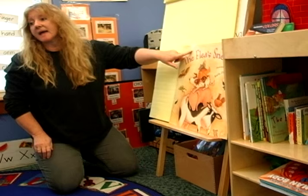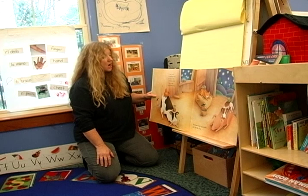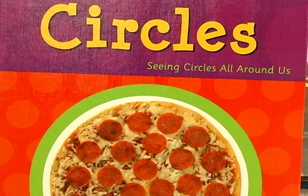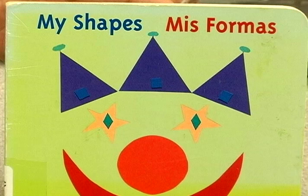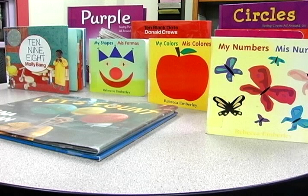For example, stories with rhymes, poems, and songs are great at enhancing phonology. Concept books that focus on size, numbers, and colors are great at developing vocabulary and concept development.